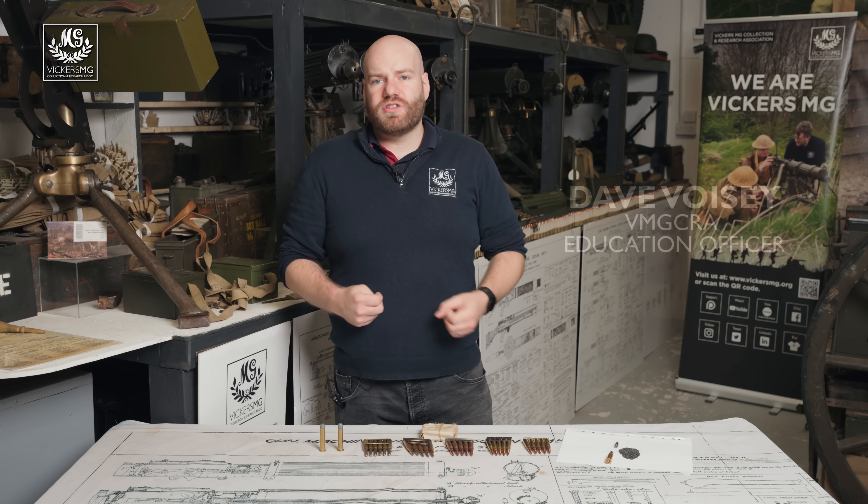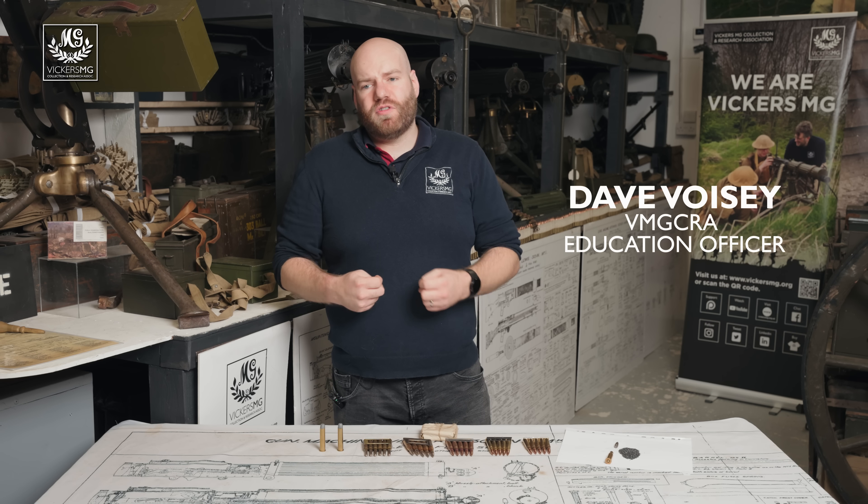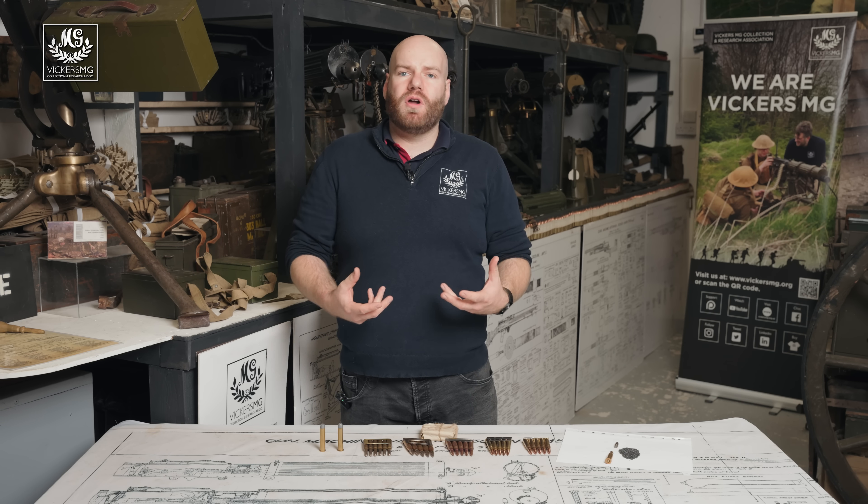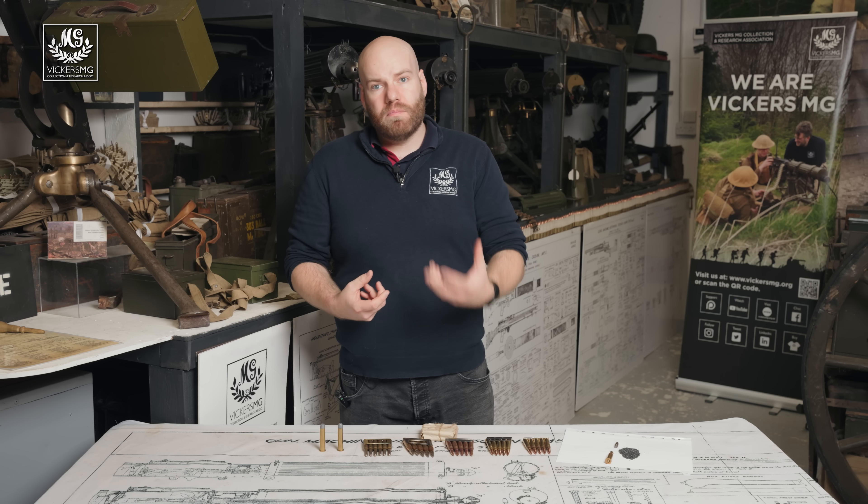Welcome to the Vickers Machine Gun Collection and Research Association. In this episode of Small Arms School, we're going to be looking at the development of smokeless powder and modern ammunition.